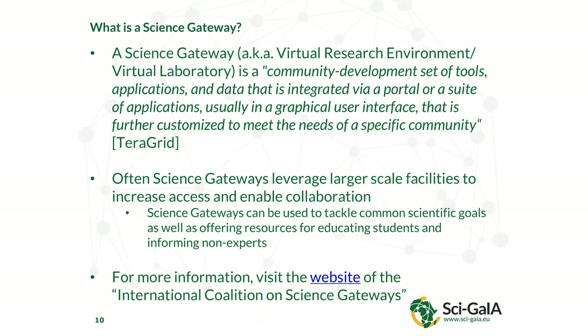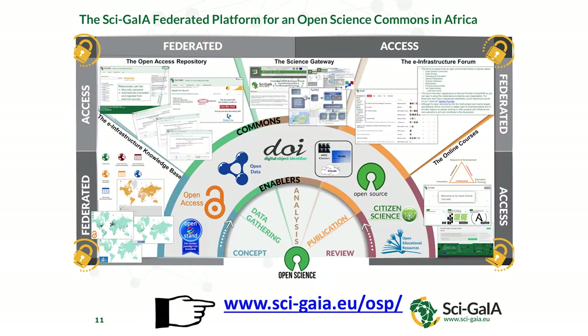A Science Gateway, or virtual research environment, or virtual laboratory, is for a lot of people a web page with links you can click on. What's behind it are ways to allow you to use the data, software, and computing resources needed by a community to do its research. This is incredibly complicated to achieve, but by using standardized software and protocols it is achievable if you're trained in doing this in a certain way. Open Science Gateways leverage larger-scale collaborations by embracing the principles of open science.